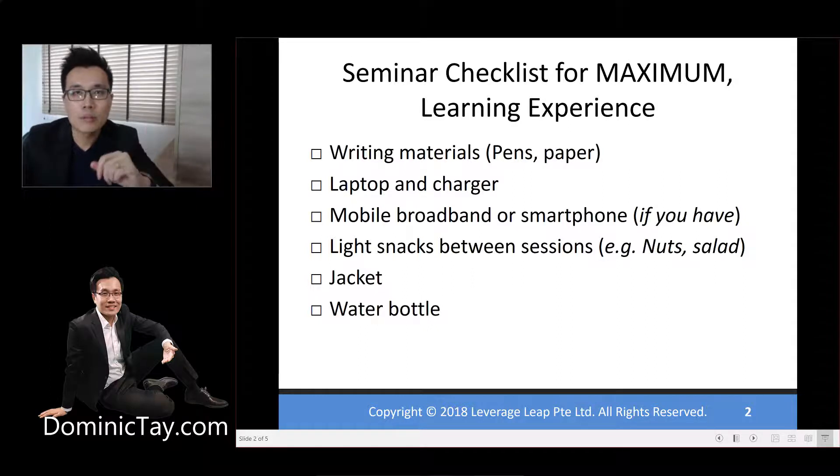Next, bring a water bottle. There will be a water dispenser available for you, so you can refill your water bottle there in between the breaks.